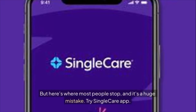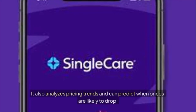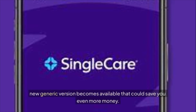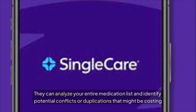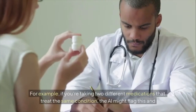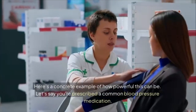But here's where most people stop, and it's a huge mistake. The AI isn't just showing you today's prices — it also analyzes pricing trends and can predict when prices are likely to drop. Some tools will send you alerts when your medication falls below a certain threshold or when a new generic version becomes available. Advanced AI systems go one step further: they can analyze your entire medication list and identify potential conflicts or duplications costing you money unnecessarily.